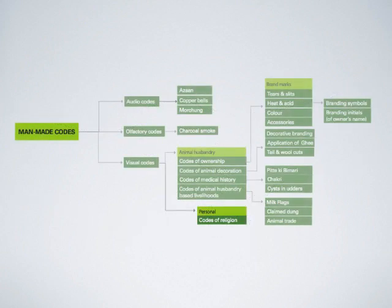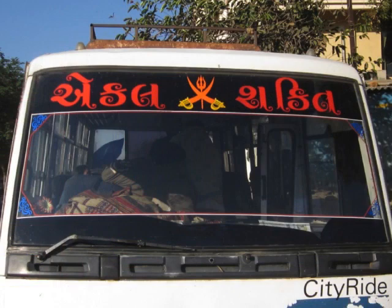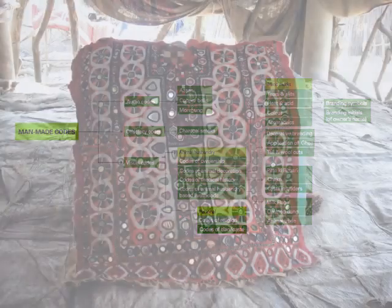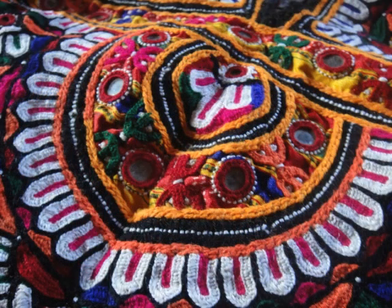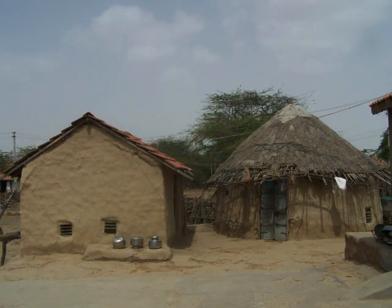There are personal codes in Banni. Codes of religion: people add religious symbols to their assets — vehicles — to indicate the religion of the owner. The personal code of clan or caste is seen on the dresses. Here you see the garb of a Jat woman. This is a Jat house. Here's the embroidery of a woman belonging to the Halepotra clan. And this is the Halepotra kitchen.